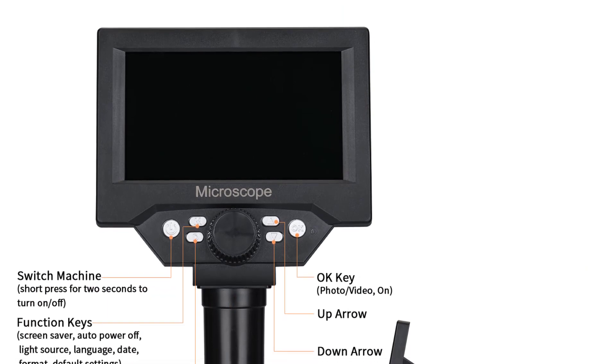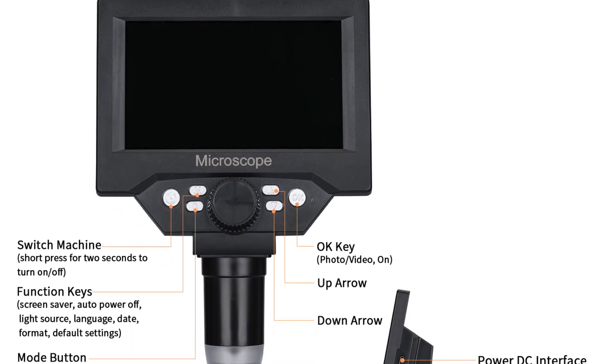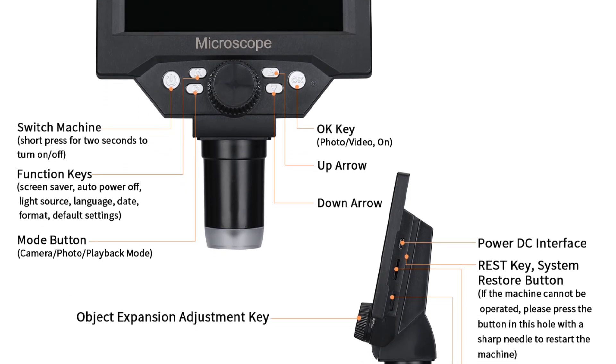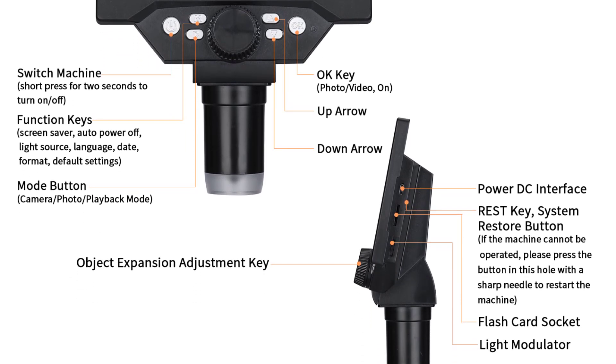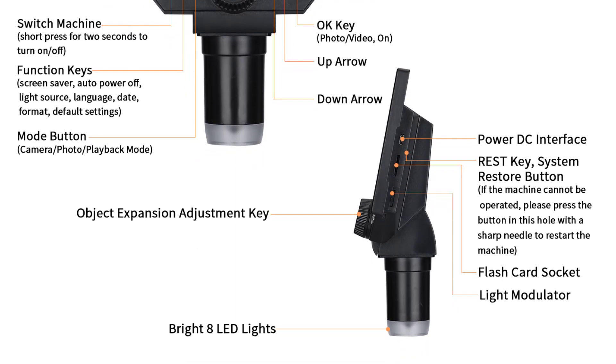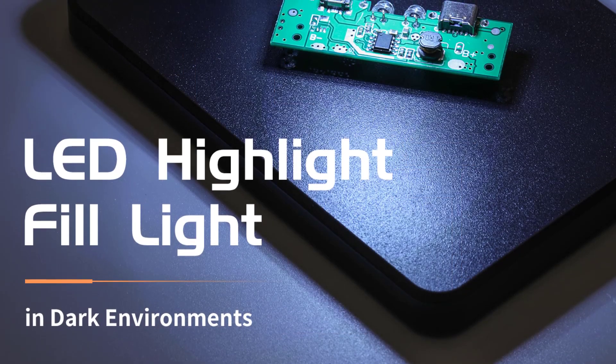The handheld design of the Lefevre G5 adds to its convenience and ease of use. Unlike traditional microscopes that require a fixed setup, the G5 offers flexibility in maneuvering and positioning. This feature is particularly useful when you need to observe objects from different angles, or take the microscope with you on field trips or outdoor explorations.